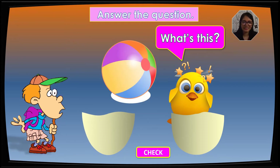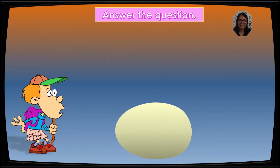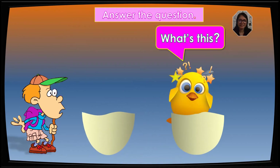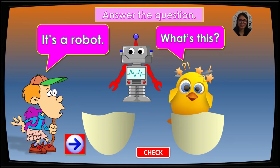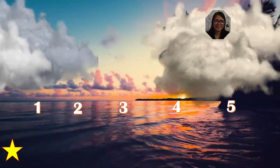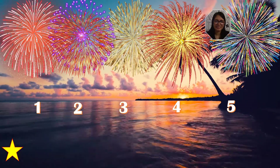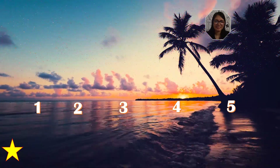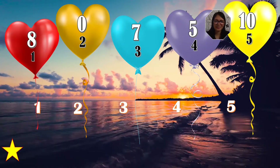What's this? It's a ball. Very good, it's a ball. What's this? It's a robot. Very good, it's a robot. Choose your number, kids. Let's start. And the winner is number five. Good job.